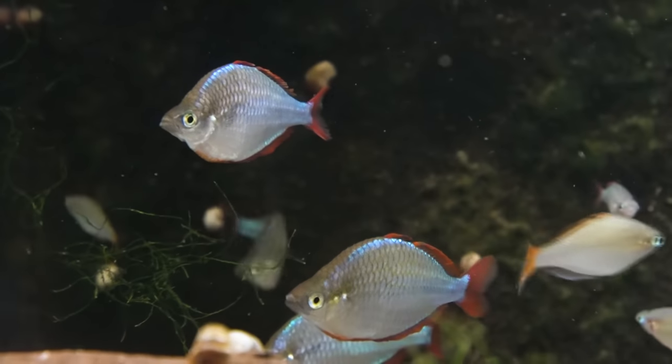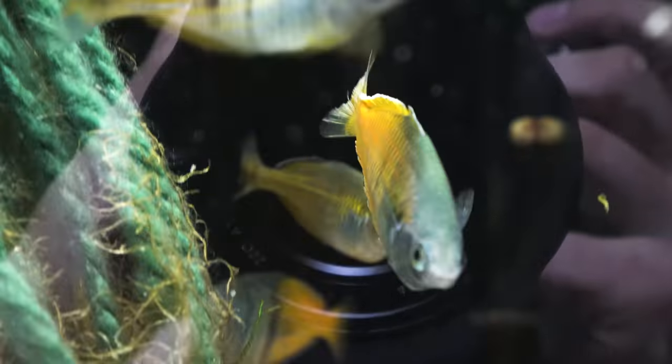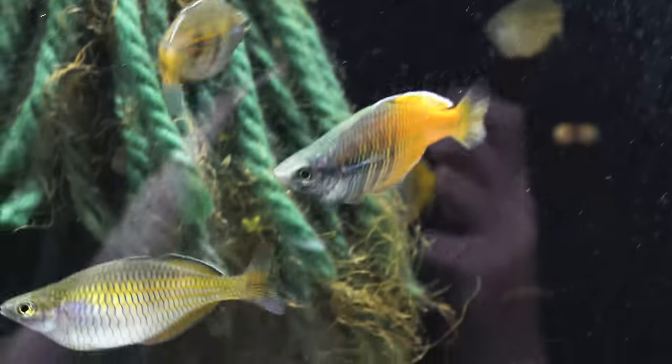Number five on the list was a really hard one to pick — it was between the praecocks, the dwarf neon rainbows, and the bozmanis. I've gone ahead and selected the Bozmani rainbow fish as my number five. The reason I selected the bozmanis is because they're a little bit more colorful than the praecocks, and I haven't kept them as long or had as much success breeding them yet, which is something I'm looking forward to.